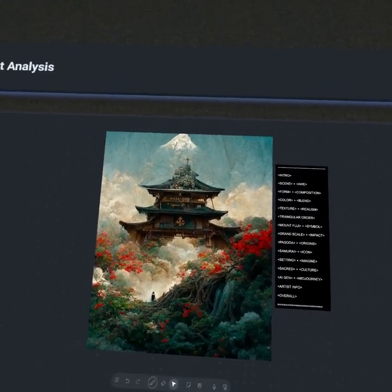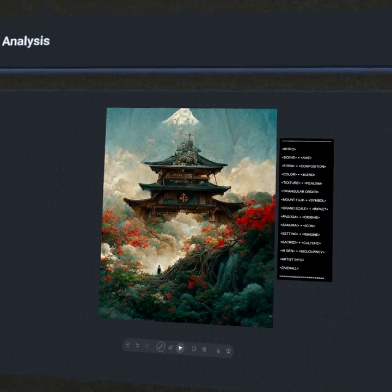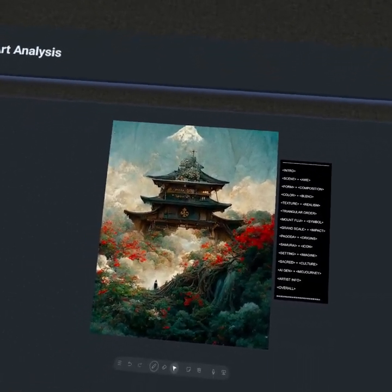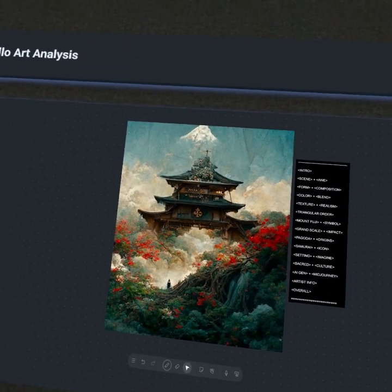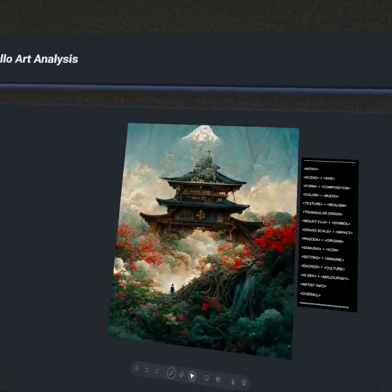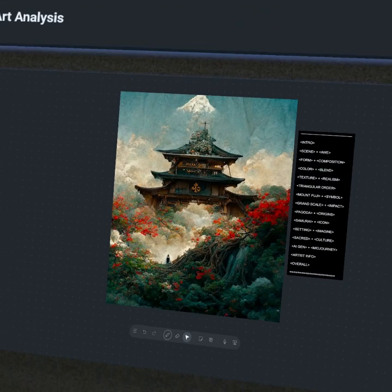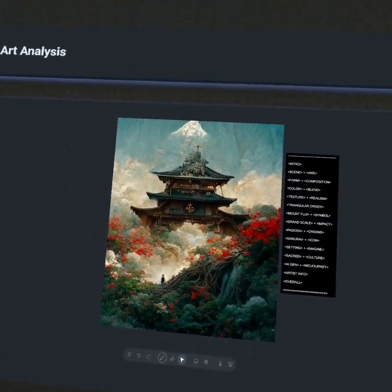Really hope y'all enjoyed today. We talked about so many different things — the evolution of the pagoda, this kind of imagined setting, the sense of scale, everything from Mount Fuji to the triangular order, texture, color schemes. So many different things we truly hit on today. Go check out the original artist Will Toulon, doing amazing stuff in the AI generative realm as well as the 3D art world — a multidisciplinary artist. My name is Apollo, this was Apollo Art Analysis and I'll see y'all on the next episode.